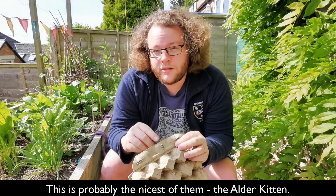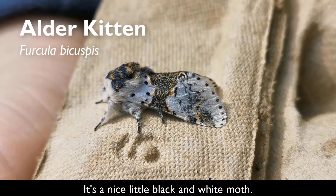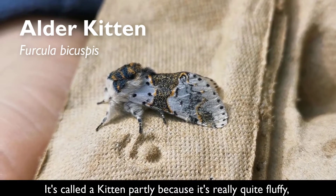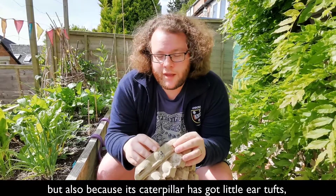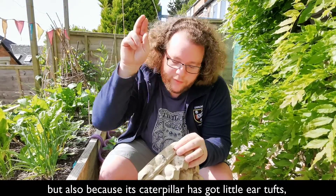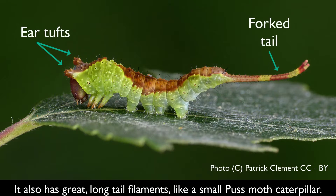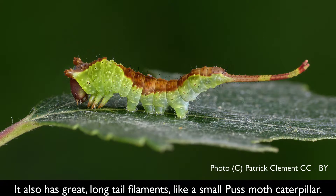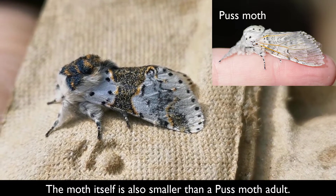This is the older kitten, a nice little black and white moth called a kitten partly because it's really quite fluffy — as you can probably see on the head here — but also because its caterpillar has got little ear tufts on it, so it looks like a little cat. It's also a really quite spectacular caterpillar with great long tail filaments, a slightly smaller version of the puss moth, and the moth itself is a similar smaller version of the puss moth.